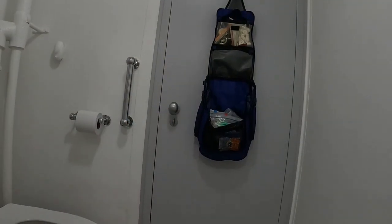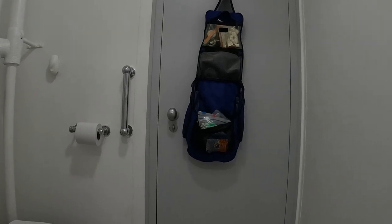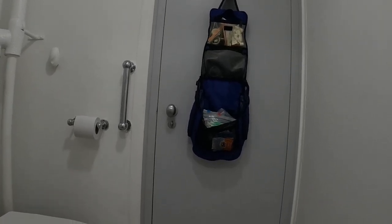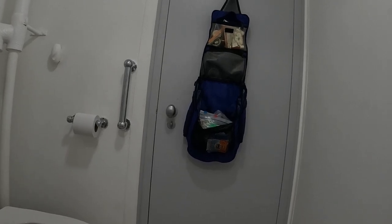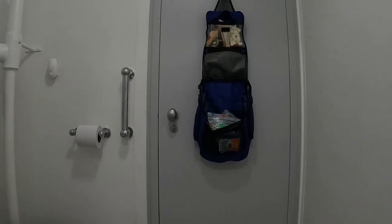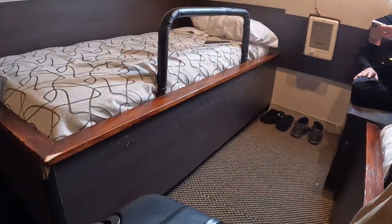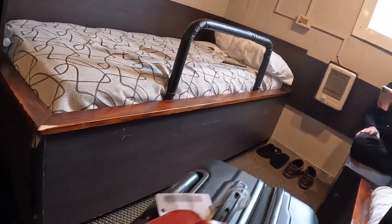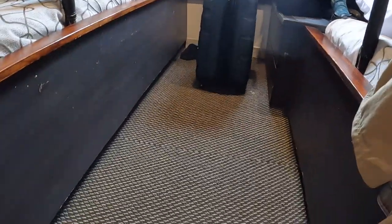I noticed that when I closed the bathroom door, the blue bag with our toiletries was swaying with the ship. When the door was open, it was essentially on the axis of the ship and didn't move much. So I set the camera up to watch what was happening with the bag. At one point, Kim suggested we record the suitcase sliding back and forth, so we set it up and did.